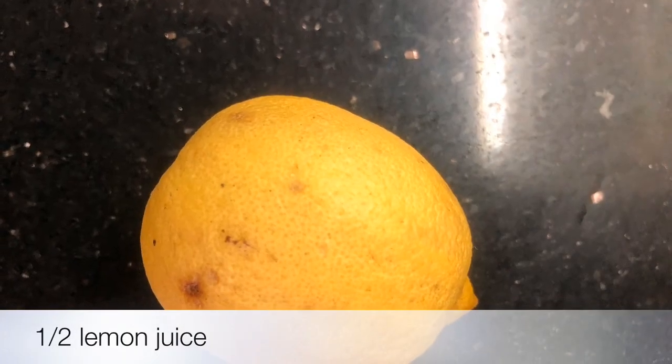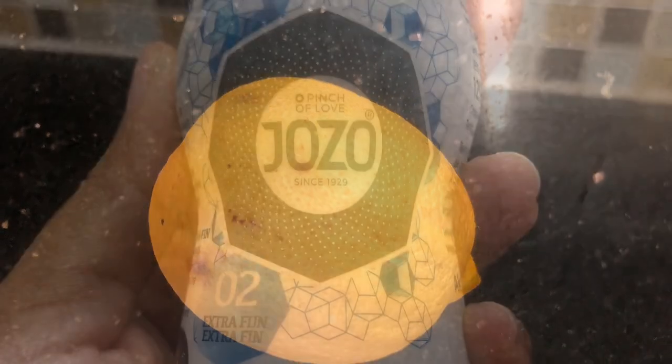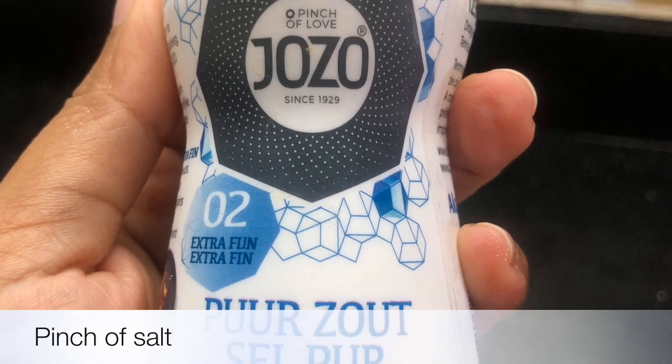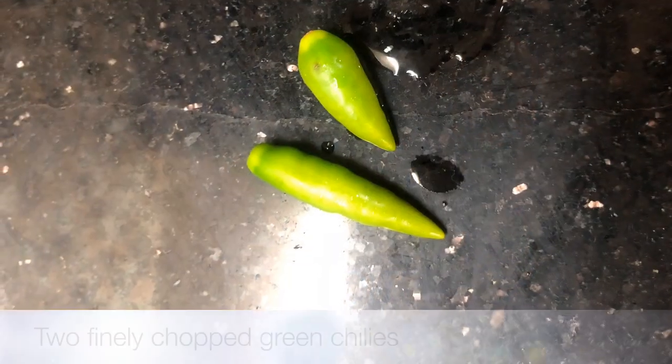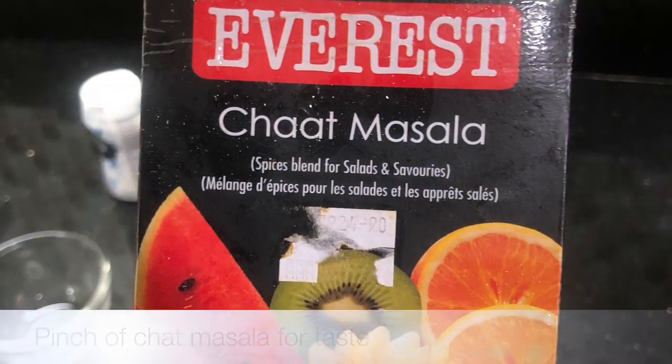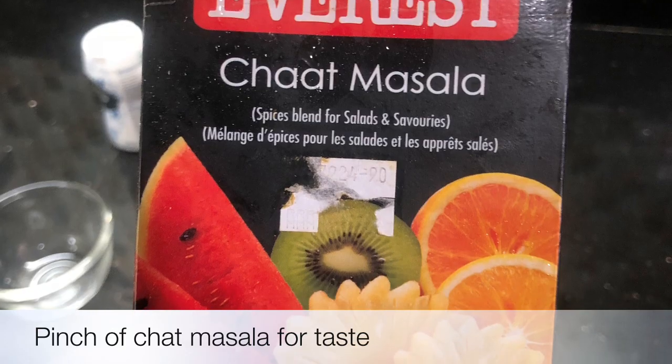You need half a lemon, a pinch of salt, two finely chopped green chilies, and you can also add a pinch of chaat masala for taste.